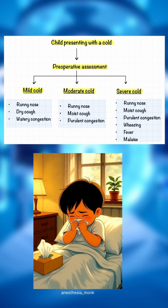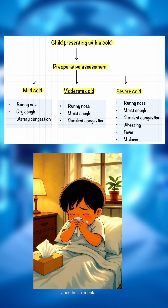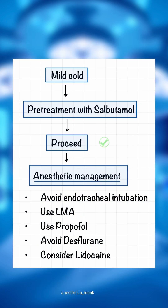If a child is presenting with cold, preoperative assessment is needed to classify them into mild, moderate and severe cold. If it's mild cold, proceed for the surgery with pretreatment with salbutamol. Try to avoid endotracheal intubation and use LMA. For induction agent, use propofol and avoid desflurane as it is an irritant. Consider the use of lidocaine 1 mg per kg.